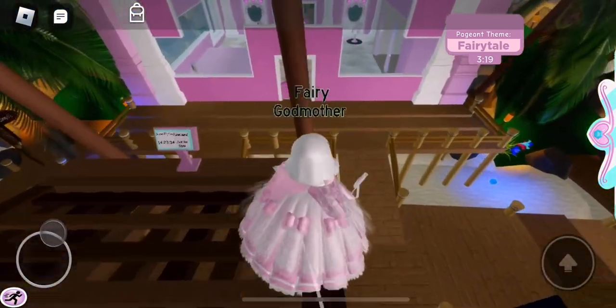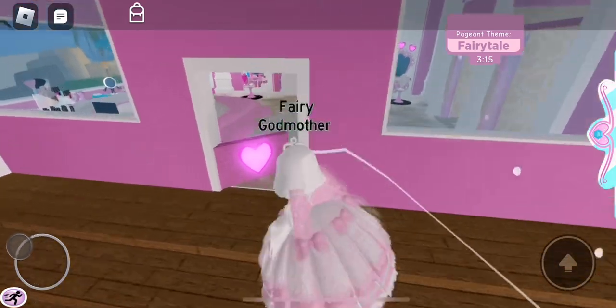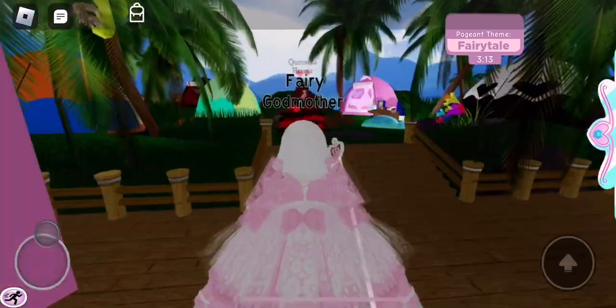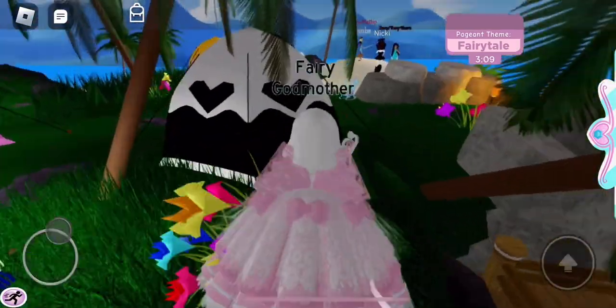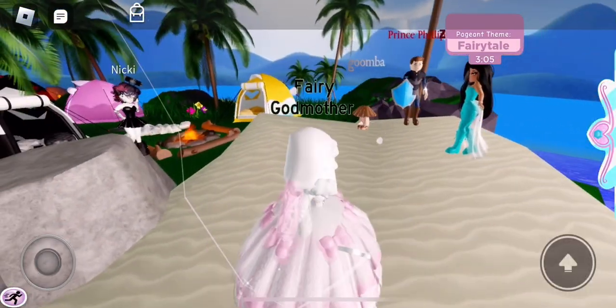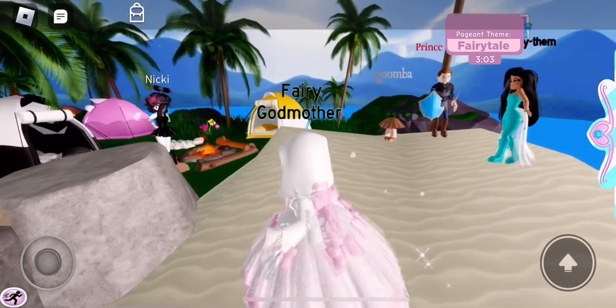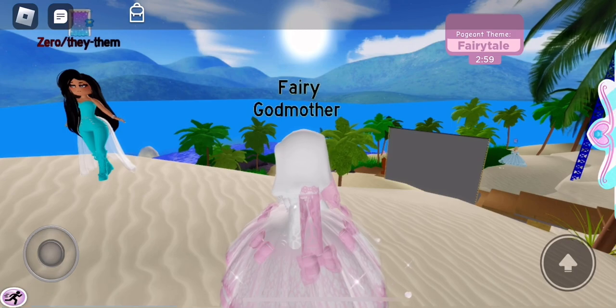But anyway, let's see how everyone else is doing. And let's see how everyone is doing now. We have — oh, Queen of Hearts? Okay, that's really good. We have these three over here — is that Jasmine? Oh my gosh, that is really good. Oh no. I don't think I'm gonna win.